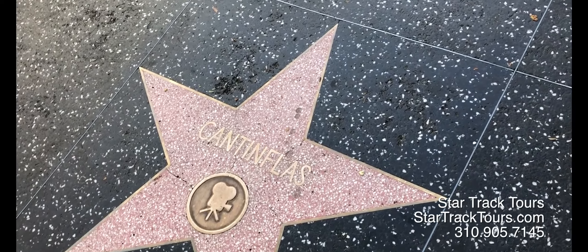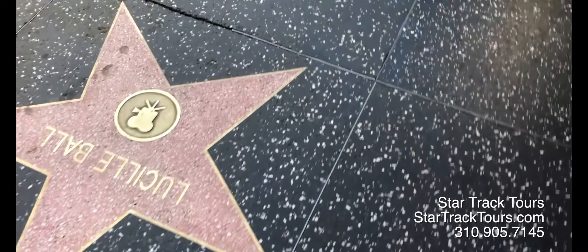Make a simple map beforehand and know where you need to go, or just throw caution to the wind and walk the entirety of Hollywood Boulevard and the entire Walk of Fame.